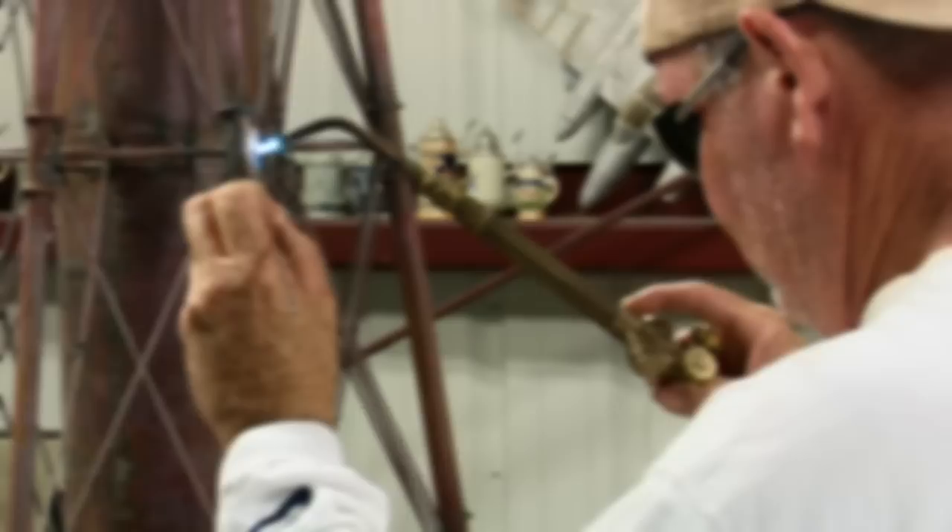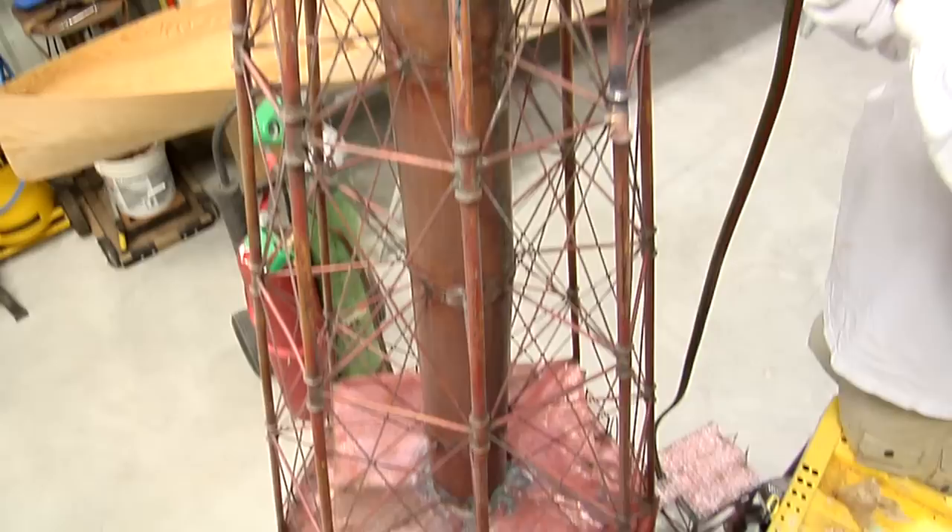I have completed Carysfort Lighthouse, Sombrero Lighthouse, and Alligator several times. My goal is to do all six lighthouses.